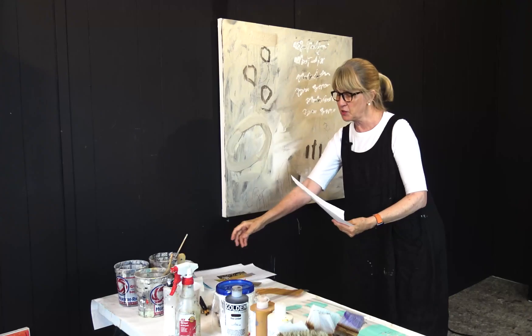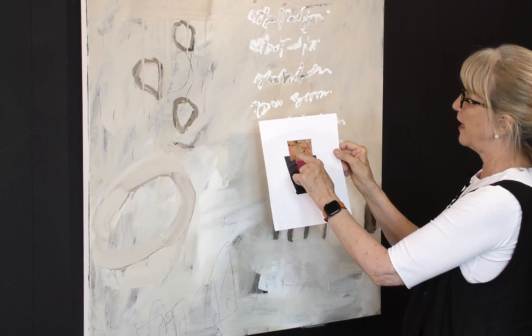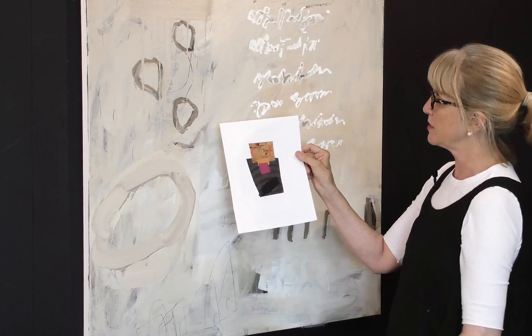This one was another reference. It does have a lot of dark, but I love the subtlety of this peach color on this neutral. And this neutral background is very similar to my painting. So I'm going to put this aside and think about that color on here.